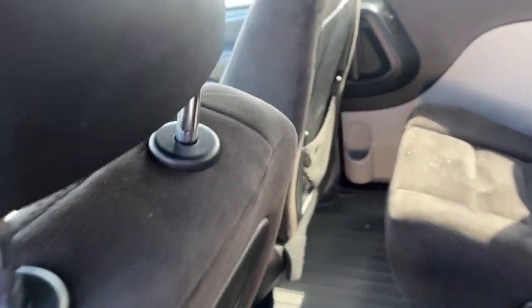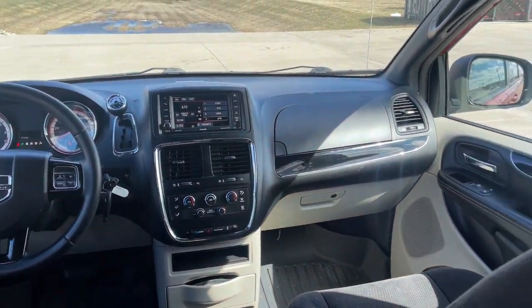You'll rediscover the fun of the road trip in the family-friendly Grand Caravan. Come in for a test drive today.